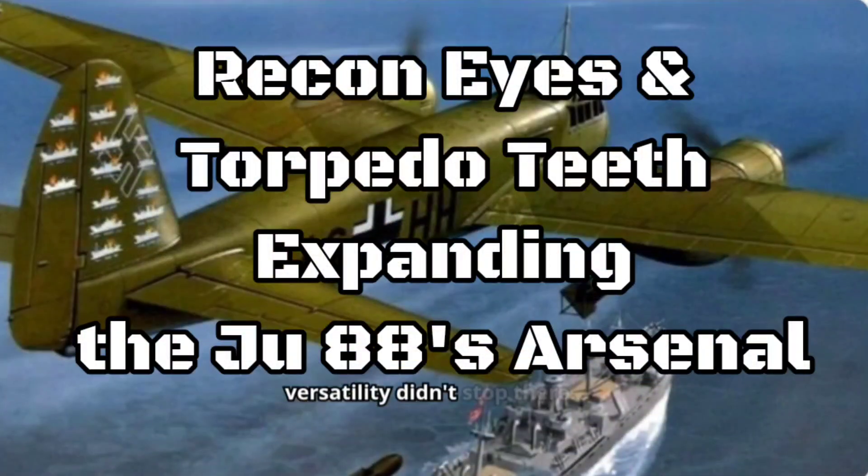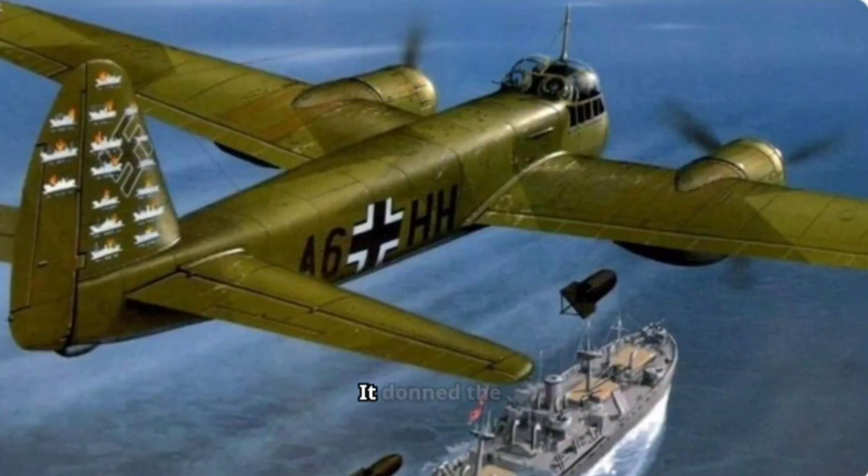The Ju-88's versatility didn't stop there. It donned the role of a reconnaissance aircraft, soaring over enemy territory and capturing high-quality photographs. Even the perilous task of a torpedo bomber wasn't out of reach — the Ju-88, armed with torpedoes, became a menace to Allied ships.